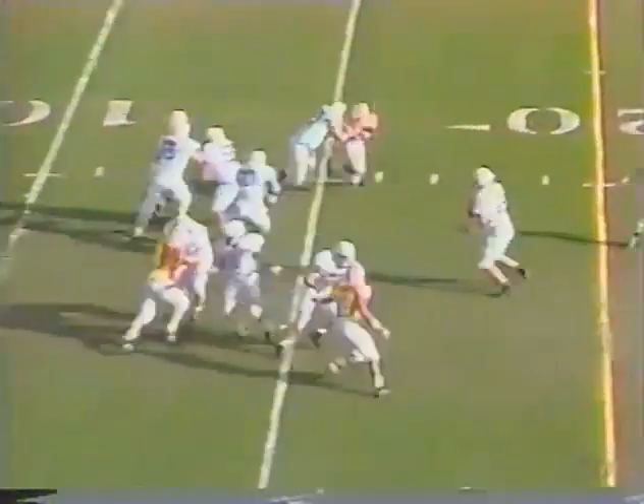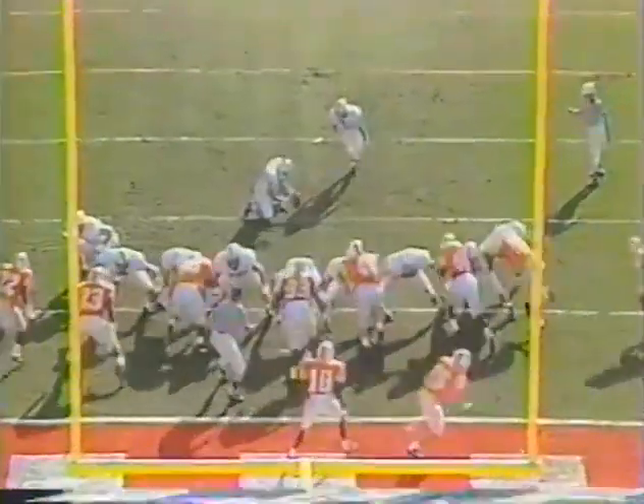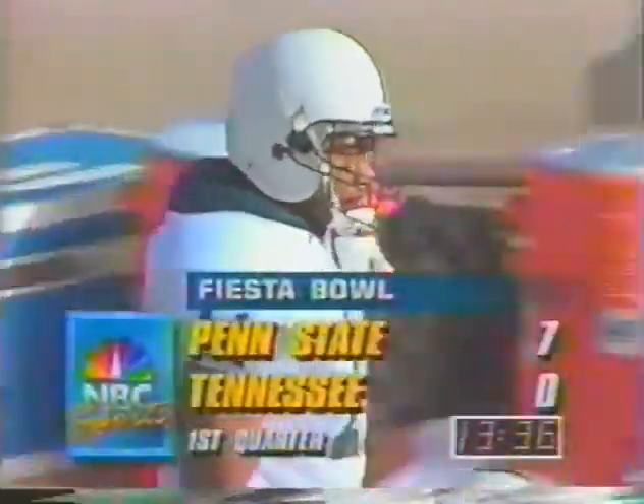Third down, 10-yard line. Play action — Fajak, Saka — as pressure drops it over the middle, kick out. Touchdown! And the extra point is up and it is good by Craig Fajak. The score is Penn State 7, Tennessee nothing.